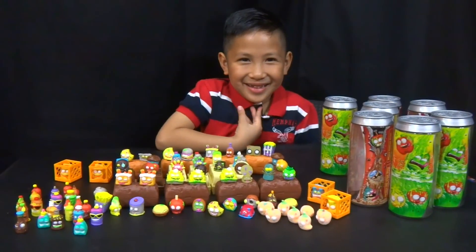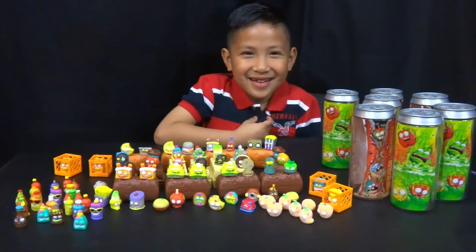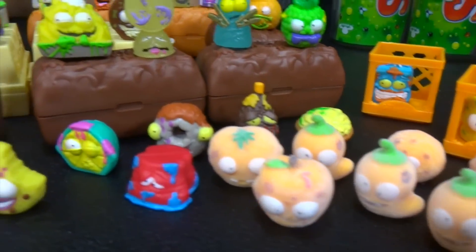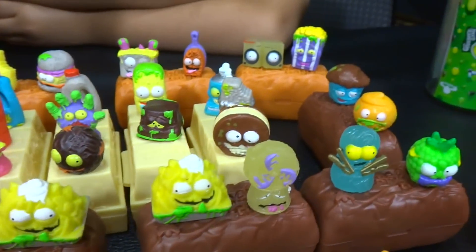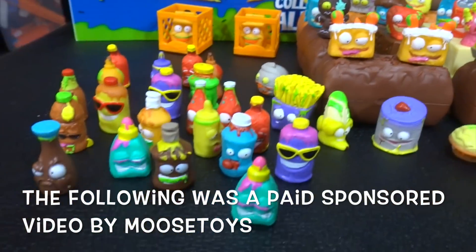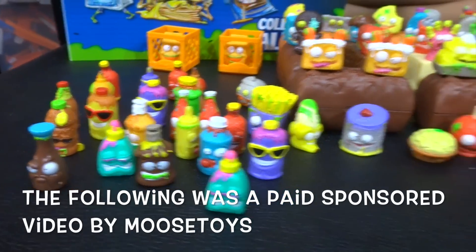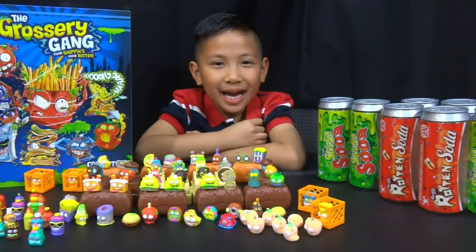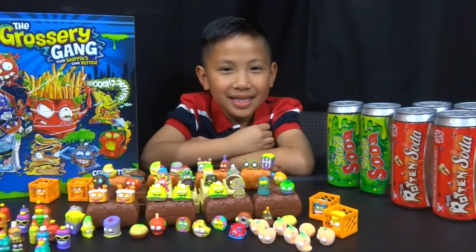So, very gross and nasty things out of this Grocery Gang from Moose Toys. Like this stuff? Yeah — pretty fun? Yeah. Cool. Thanks guys at Moose Toys for sending out this cool stuff and sponsoring this video. Bye guys, thanks for watching. See you guys next time. Bye!